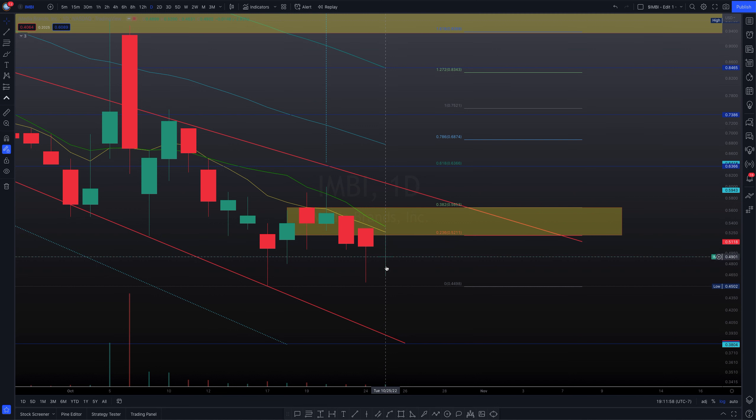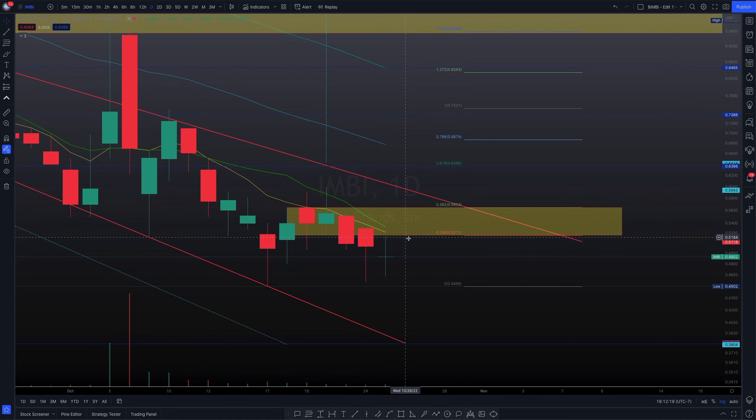We have a support range we've been looking at for quite some time, and it rhymes with both moving averages — the green one is the 10-day simple moving average and the yellow one is the 7-day exponential moving average. This is one enormous indecision spinning top doji candle.